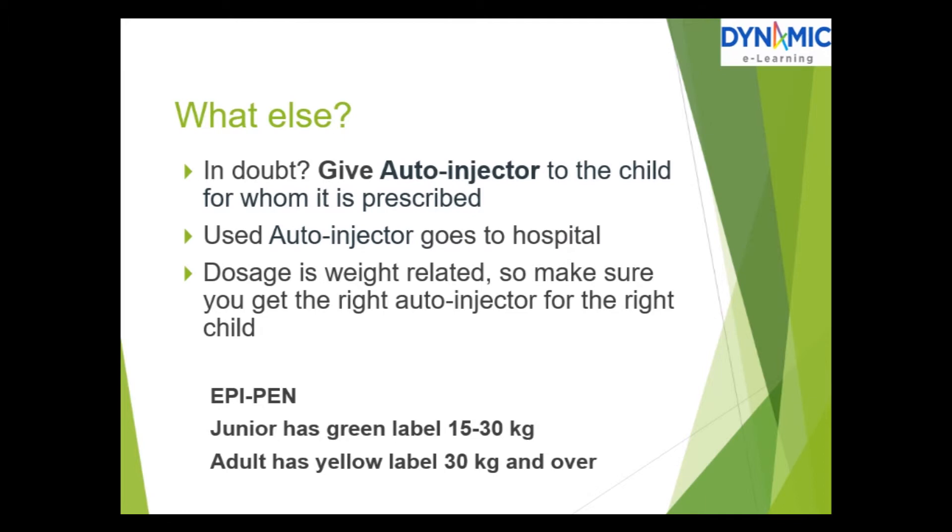If there is any doubt, give the auto-injector to the child for whom it is prescribed. The used auto-injector goes to the hospital. Dosage is weight-related, so make sure you get the right auto-injector for the right child. For example, with the EpiPen, the junior has a green label and can be used on children weighing between 15 to 30 kg, and the adult has a yellow label for those over that weight.